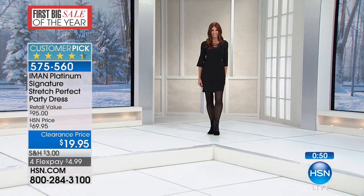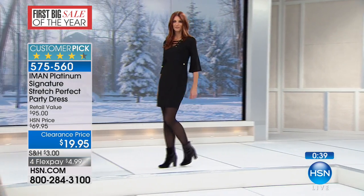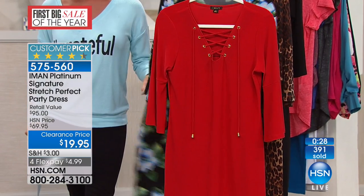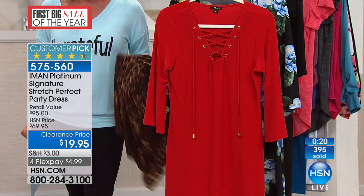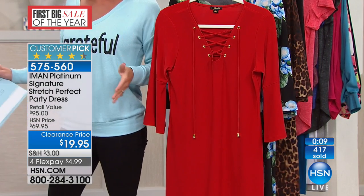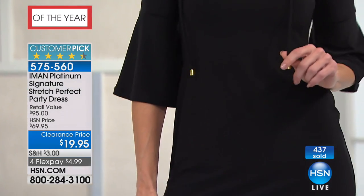We originally offered this at HSN at $69.95 — today it's $19.95. We have about a minute left and still have most sizes. Black and Red Cabernet solids are doing okay, but black is limited. The prints are limited — the black floral has fewer than 50 in all sizes, and the leopard has about 150. At $19.95 you couldn't even get the fabric at that price. With flex pay it's under $5. Item number is 575-560.